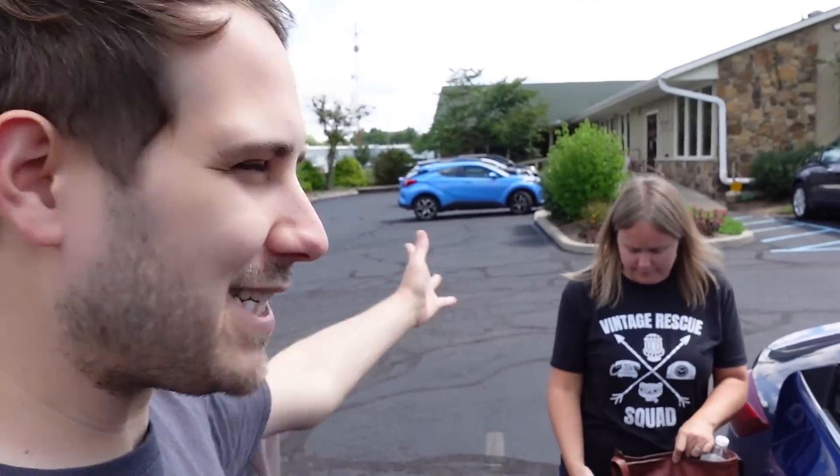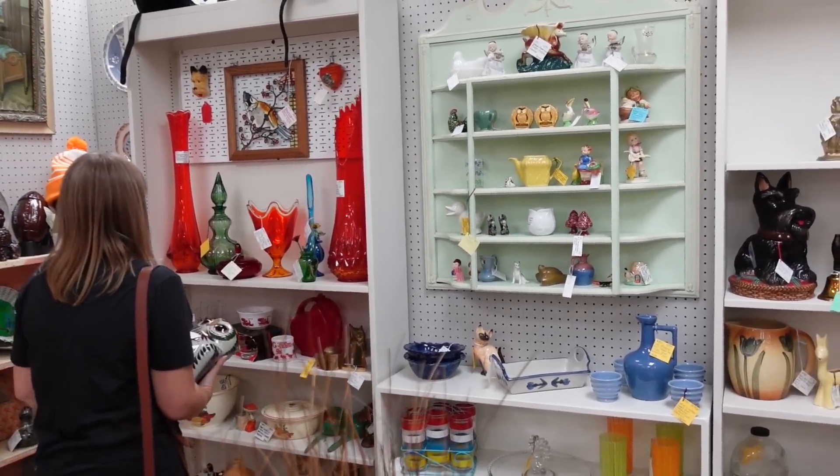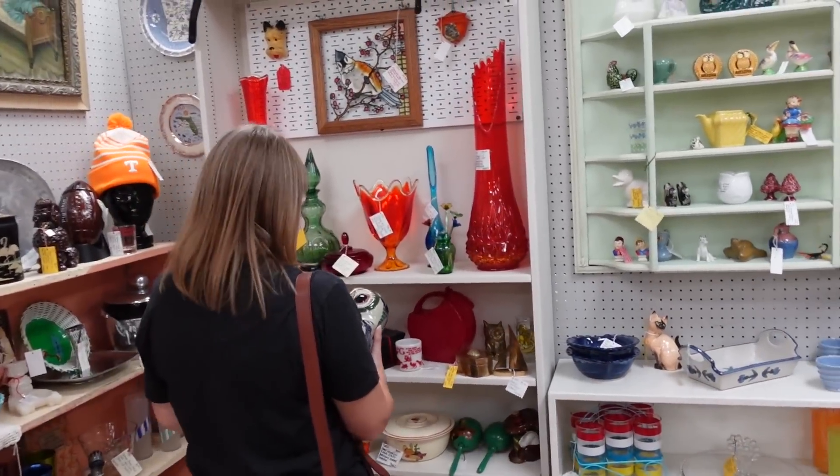Well hello, it's Jeffrey with Real Nifty Vintage and today we are here at West Bury Antique Mall in Bloomington, Indiana. We're gonna go in here and see what we can find. We've got the whole gang — Barb, Aaron, and me, the main event. This looks like a fantastic booth.